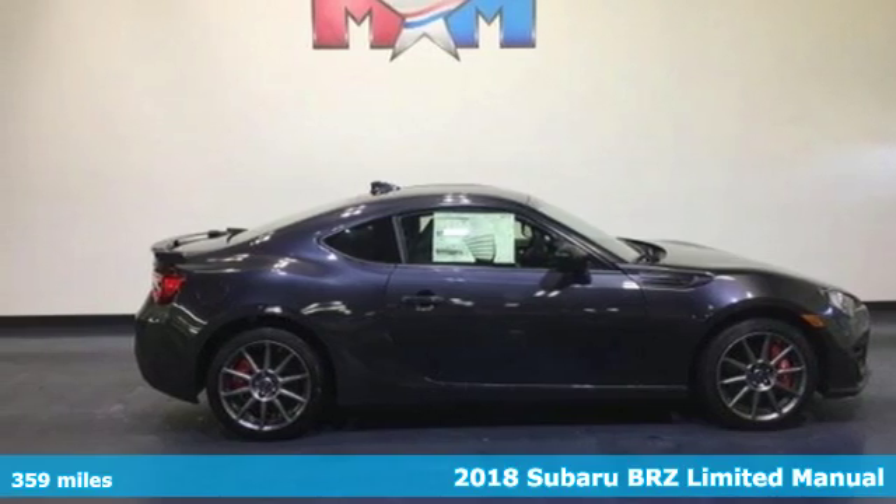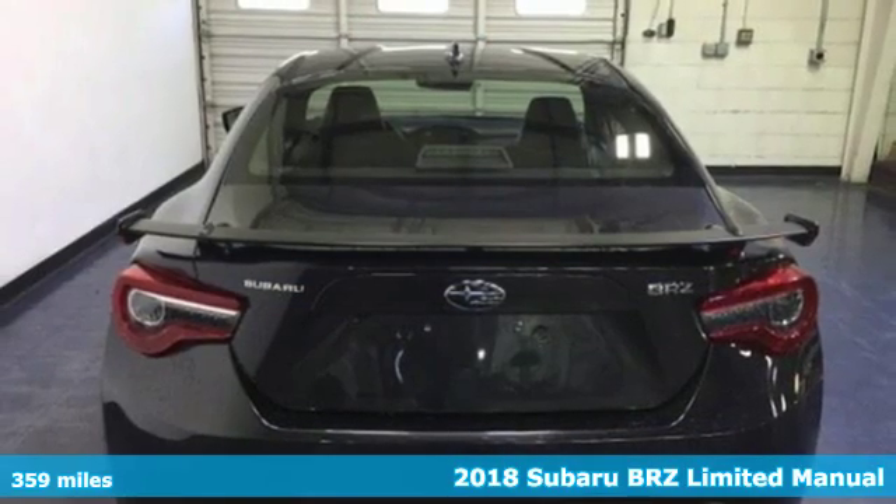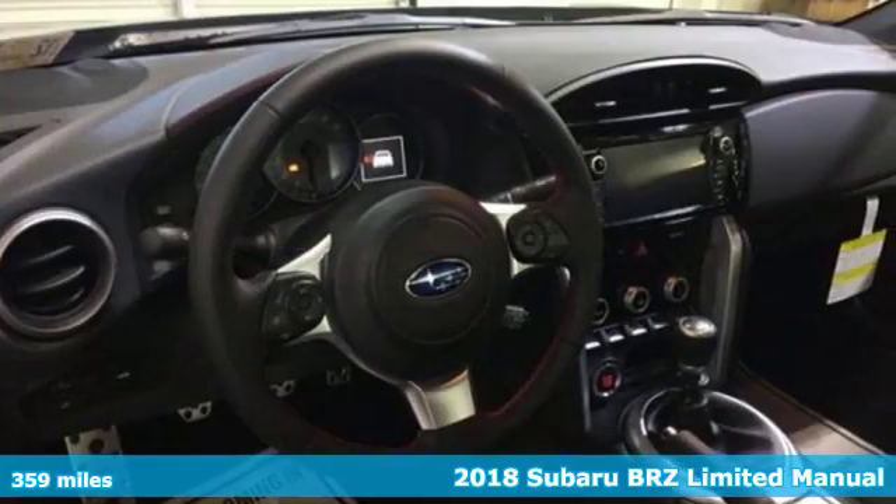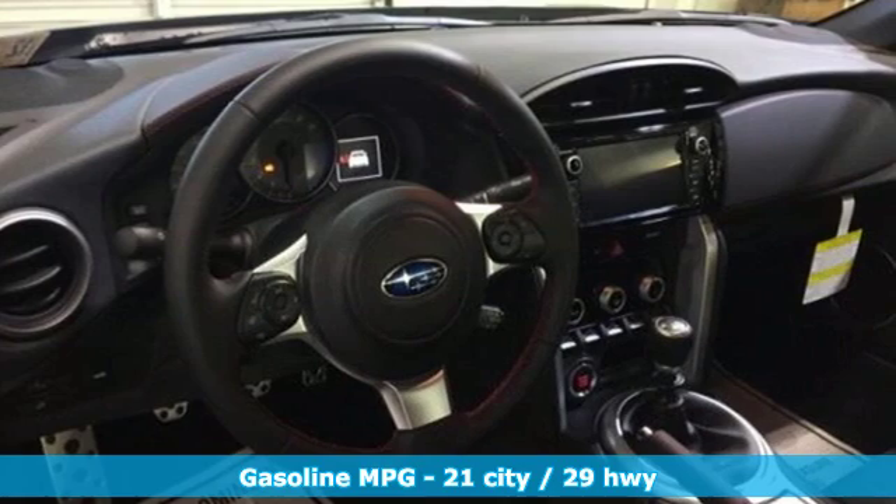It's the new 2018 Subaru BRZ. Vehicles that are easy to love, for a long time — Subaru. And with features like these, every drive is a pleasure.